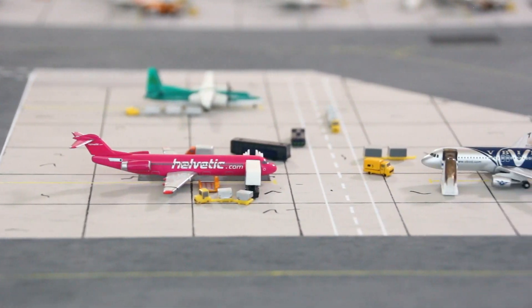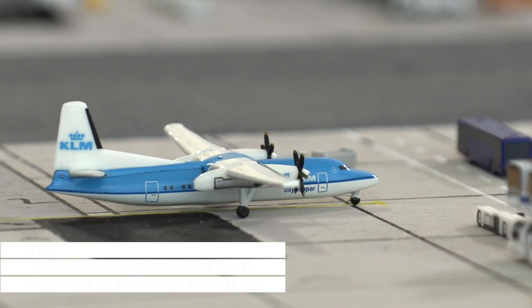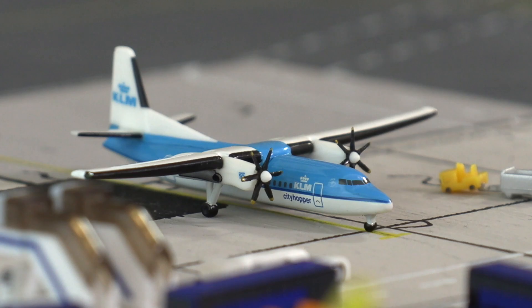Over at the remote stands we find this Fokker 50 of KLM that is almost ready for pushback. The aircraft has been loaded and boarding is completed, so the cockpit is only waiting for the pushback truck and clearance from the tower for its return flight to Amsterdam.